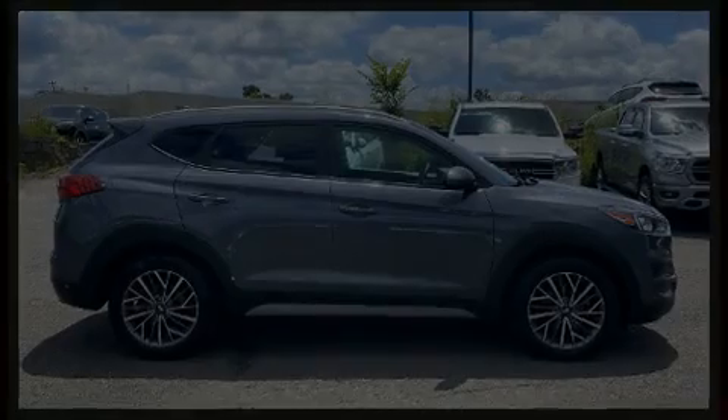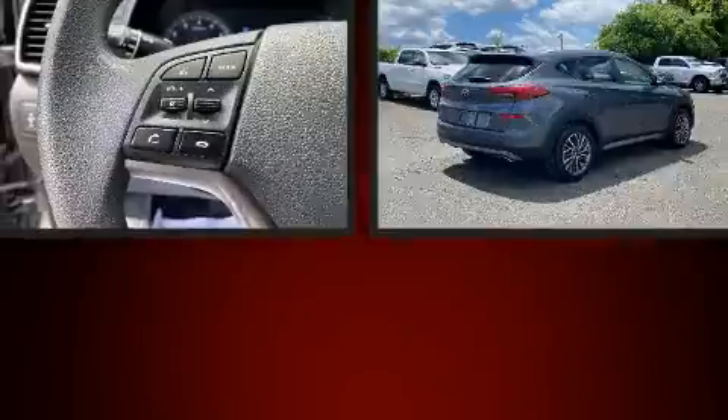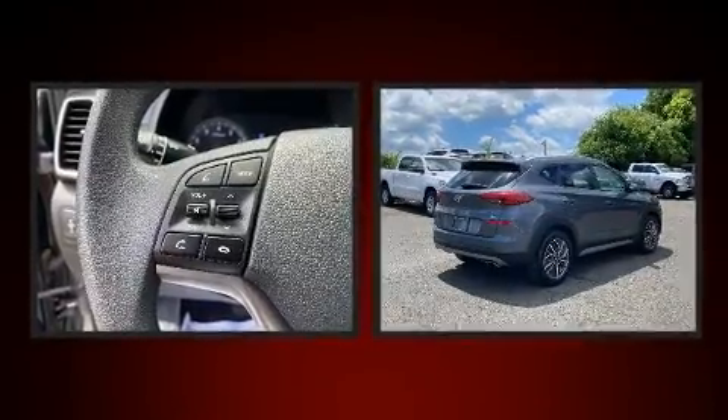Discerning drivers will appreciate the 2019 Hyundai Tucson. With just over 20,000 miles on the odometer, this four-door sport utility vehicle prioritizes comfort, safety, and convenience.